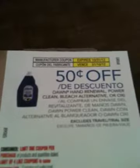Some of the coupons: there's 50 cents off Dawn, and one that says buy one Swiffer Wet Jet starter kit, get one refill free. It's got this really funky holographic thing on the top, so I'm not sure what that's all about.